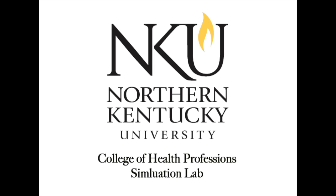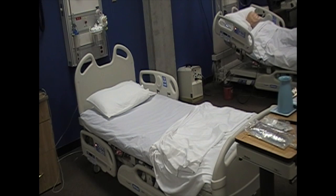Welcome to the simulation lab at Northern Kentucky University's College of Health Professions, also known as NKU Hospital. Attention NKU Hospital, this is BLS Unit 2020 from Highland Heights and we have an ETA of one minute.